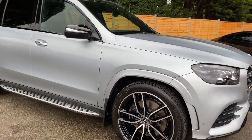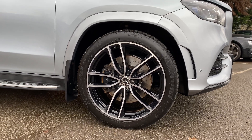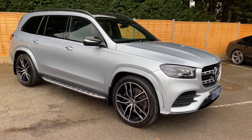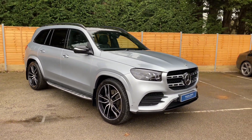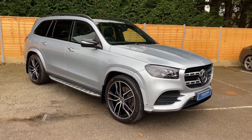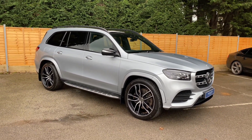Moving to the wheels, you do get the 22-inch AMG five twin-spoke alloy wheels as standard. You do also get the roof rails and the running boards. When it comes to the lighting on this car, you do get the multi-beam LED headlights with the adaptive high beam assist.